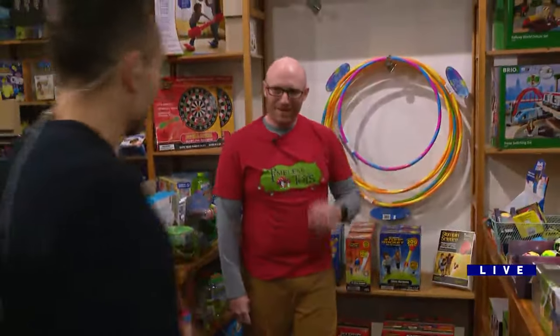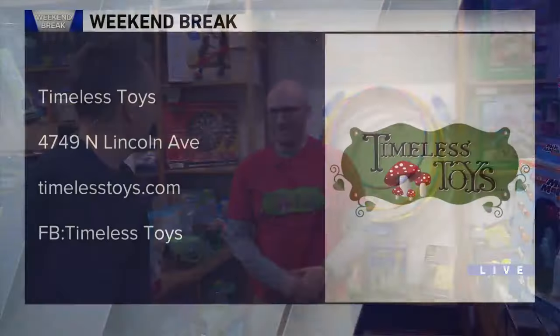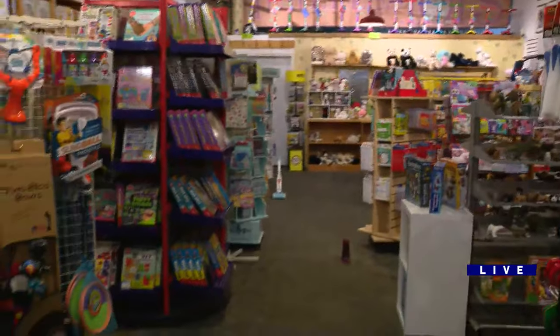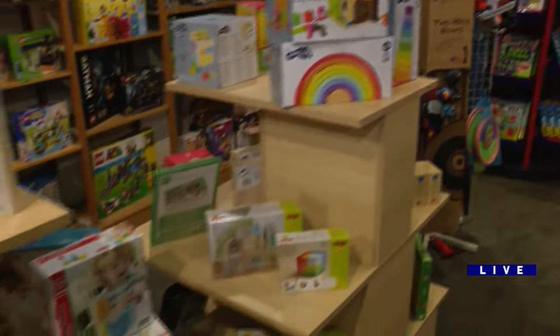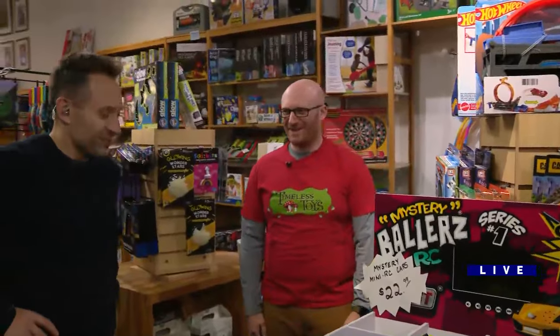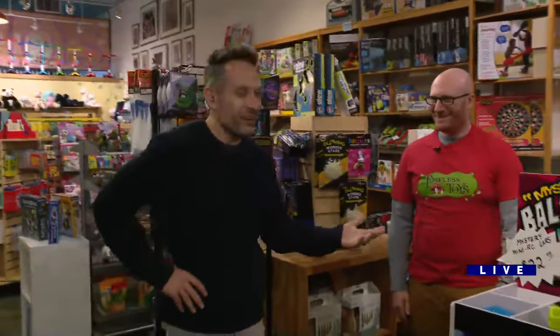How can people find you guys? You can find us at TimelessToys.com, or here in the Lincoln Square neighborhood. And there's something about walking into the store — you just see everything that's around. You could spend a lot of time in here. The kids come in and they play with everything, and you encourage that. Absolutely, come play. We've got toys out for kids to play with. Thanks so much for having us. We'll have a little more on our website, WGNTV.com, if you want to learn more about the store. And for now, Gaynor, I'll send it back to you.